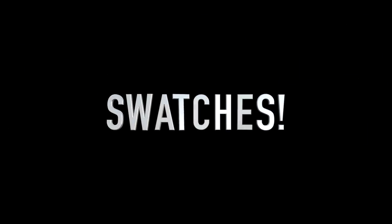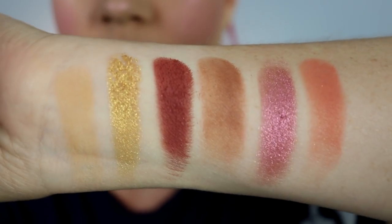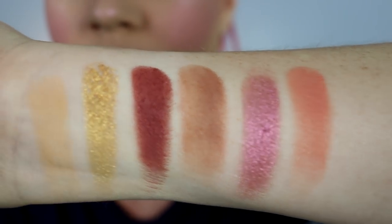We only have six shadows in this and I want to try out most of these today. I'll swatch from left to right, top to bottom. The shadows swatched great — I did have a little bit of an issue with the last matte but it built up very nicely. The shimmers in this palette are just stunning. I'm going to clean up and prime my eyes with my MAC soft ochre paint pot and then I'll be right back.